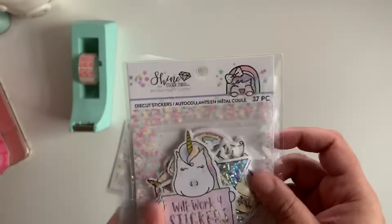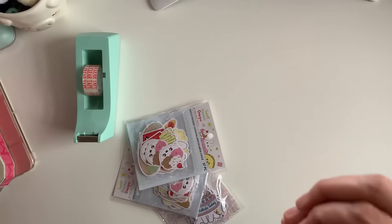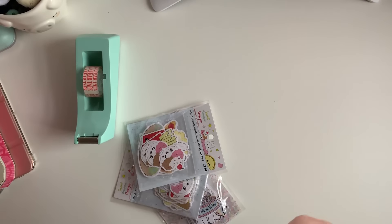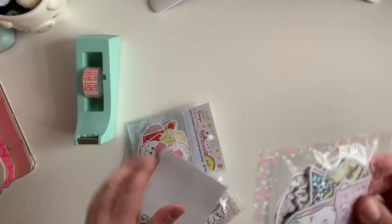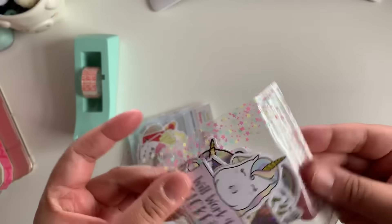I've seen these hauled — I think Happy Mail Queen hauled these. Super cute! Regular price they're five dollars, and I love that they come in this little pouch.